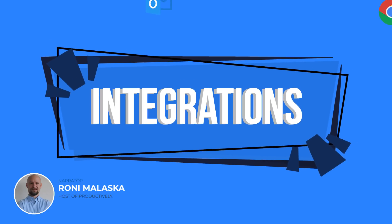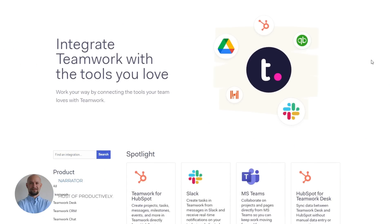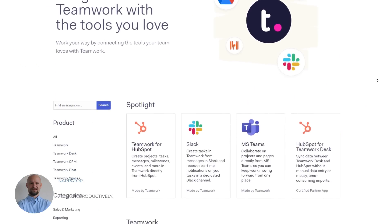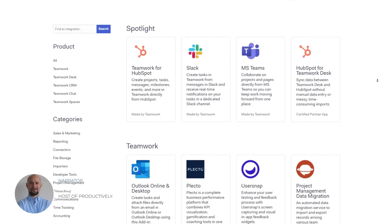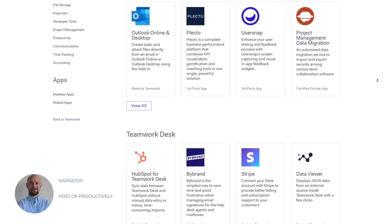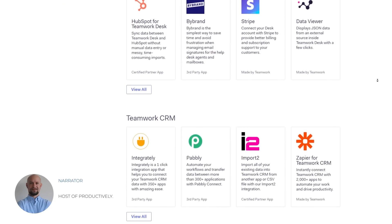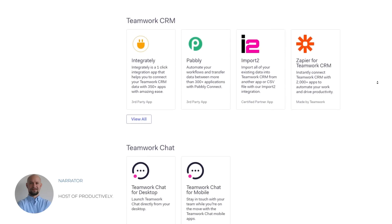Teamwork offers integrations with over 150 apps, including popular tools like Google Drive, Dropbox, and Slack. This integration library allows users to easily connect Teamwork with their existing software stack and work more efficiently. With Teamwork, teams can seamlessly collaborate across different apps, all from within the project management software.